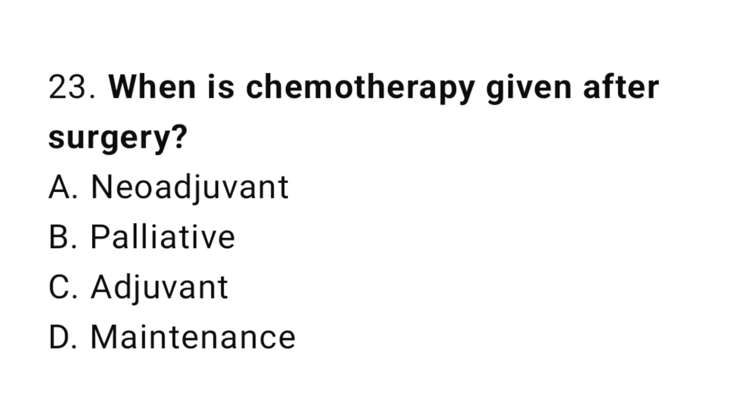Question number 23. When is chemotherapy given after surgery? The correct answer is C. Adjuvant.